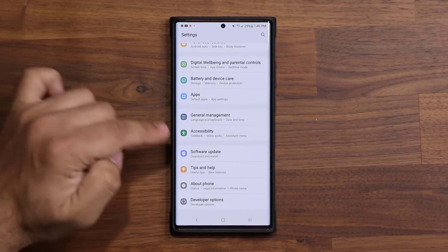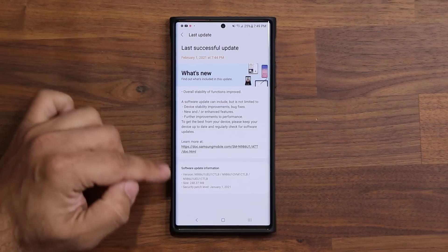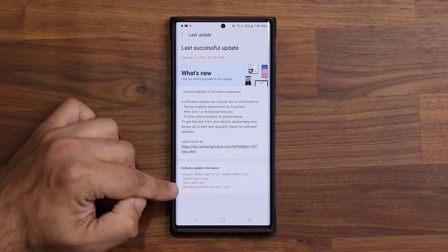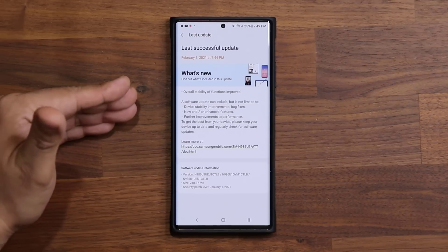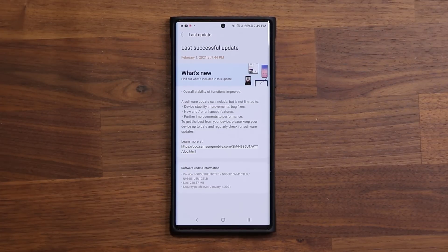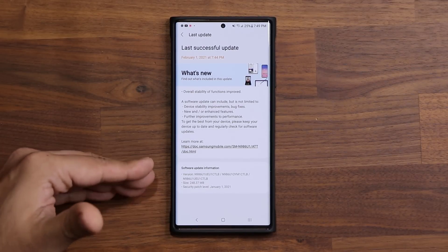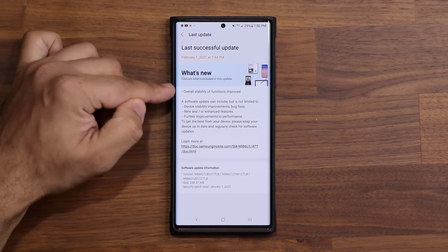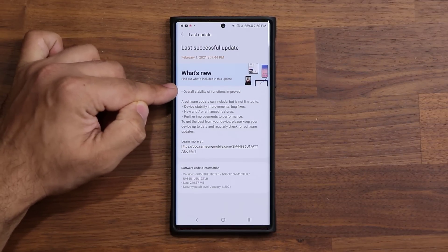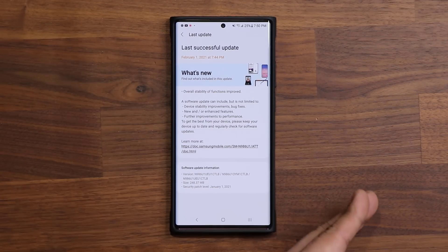The update is now complete. Let's go to settings, go all the way down, tap on software update, and check the last update. So that's what we have as of the 1st of February. I haven't confirmed the February 1st security patch but some people are telling me they've seen it — maybe I didn't get that update just yet. This is what I have so far on both the Note 20 and the S20 series.